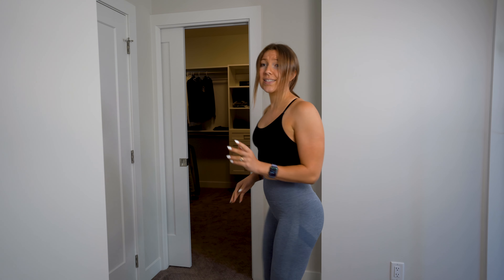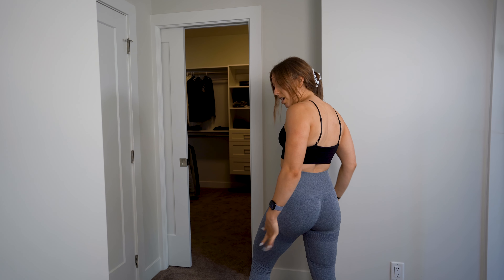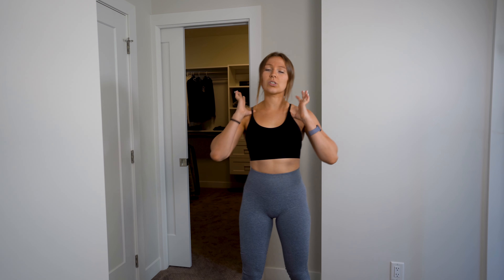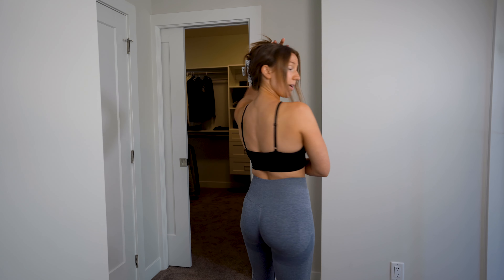Our next outfit is 100% from Shein. We've got the size small leggings in blue. Same as the red leggings, they have this pattern at the back. They've got this scrunchy in the bottom, and this is just a sports bra — very low support, size small as well. As you can see, the back is just very basic.